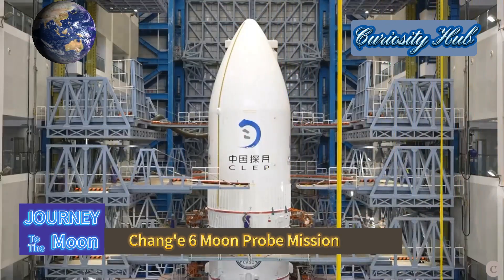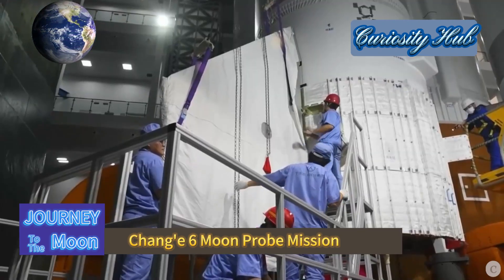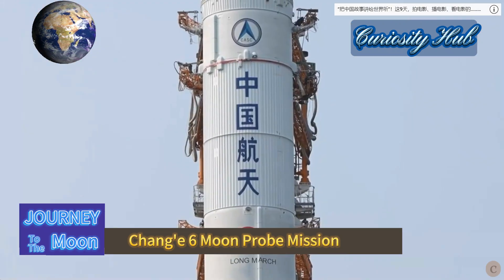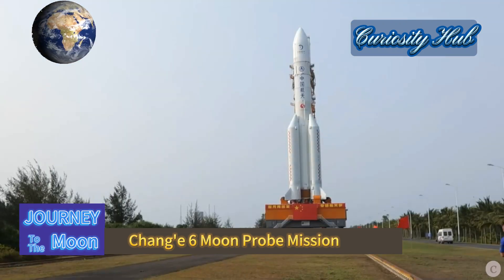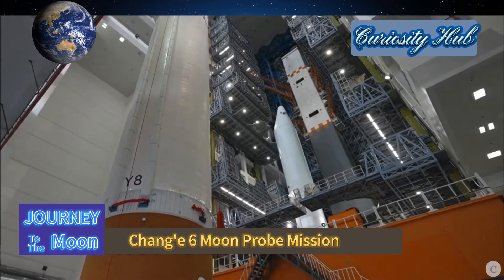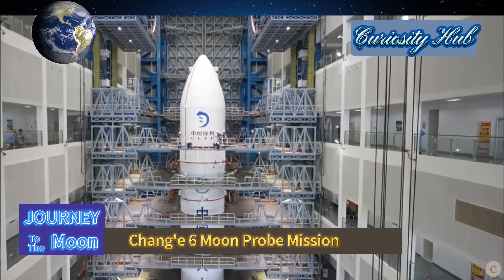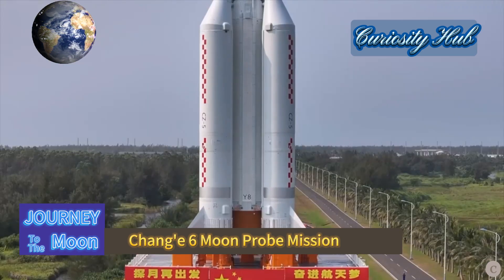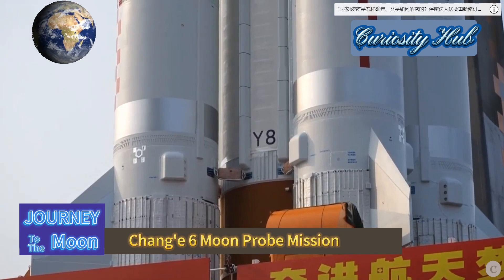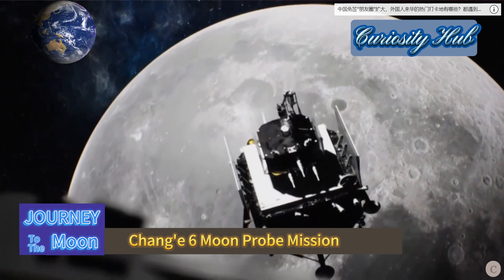The Chang'e 6 probe was launched by the Long March 5 carrier rocket, China's first large-thrust carrier rocket with a core stage diameter of 5 meters. With a total length of about 57 meters and a liftoff weight of about 870 tons, it has a liftoff thrust exceeding 1,000 tons. Its low Earth orbit carrying capacity reaches 25 tons and its geosynchronous orbit carrying capacity reaches 14 tons. This launch marks the 519th launch of the Long March series carrier rockets.